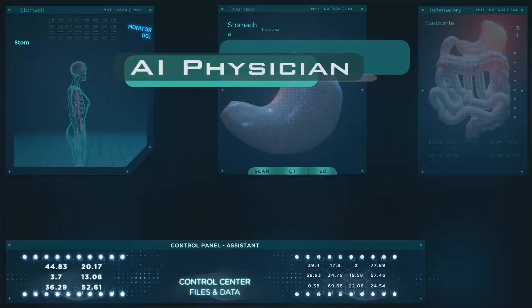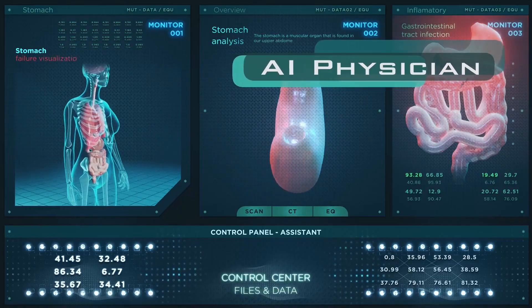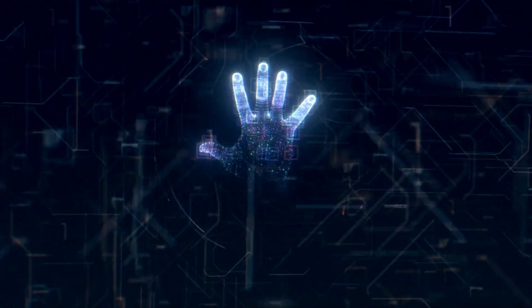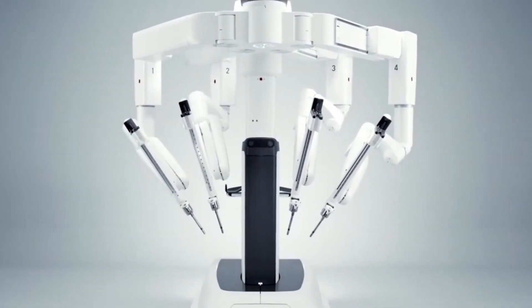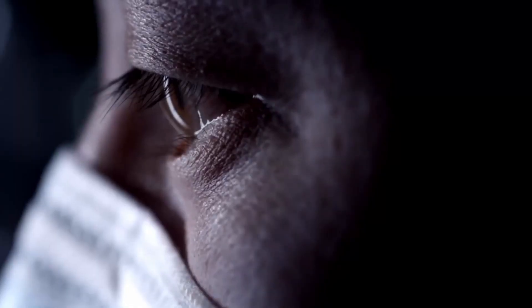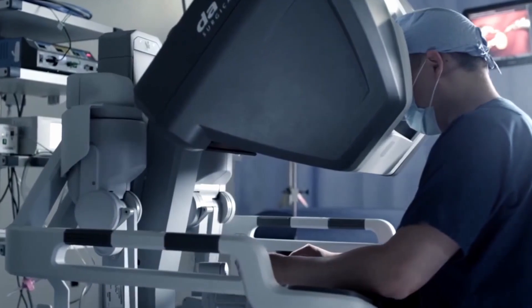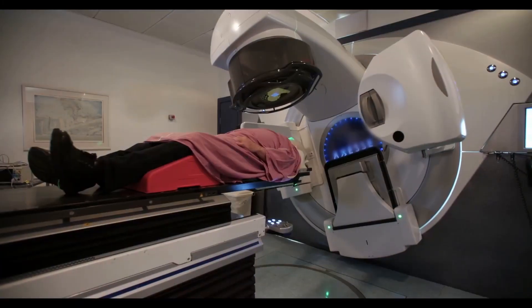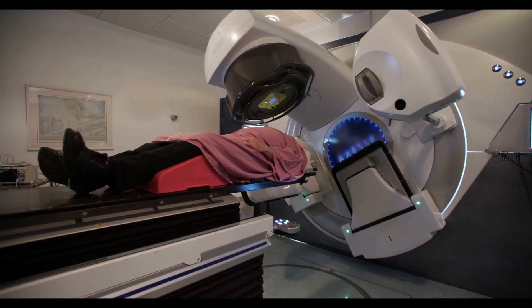With the advent of MedPalm, inaccuracies in medical diagnoses become a serious focus. As per some studies, medical errors could potentially result in fatal outcomes. MedPalm 2 aims to drastically reduce these instances, bringing a ninefold decrease in faulty reasoning. Furthermore, MedPalm 2 doesn't merely improve upon its predecessor but revolutionizes it. The AI's performance benchmarks have already reached expert levels, signifying Google's rapid strides in this domain.